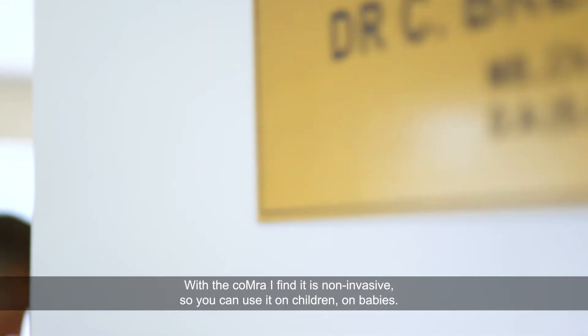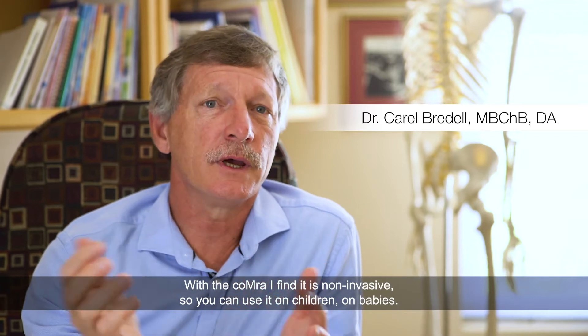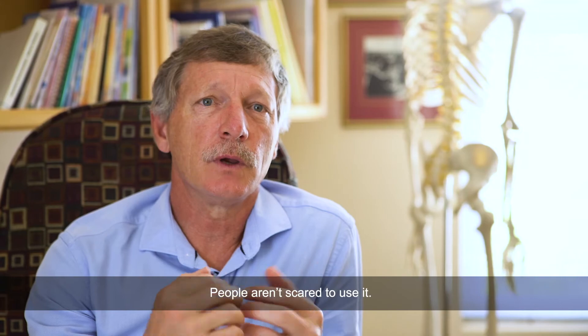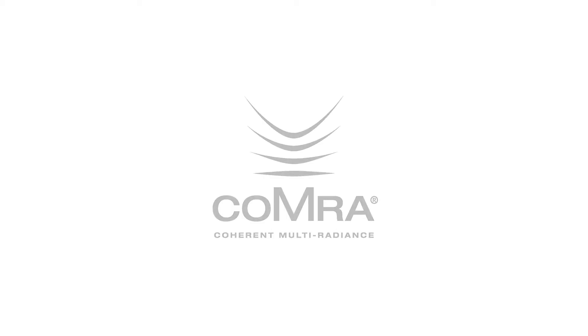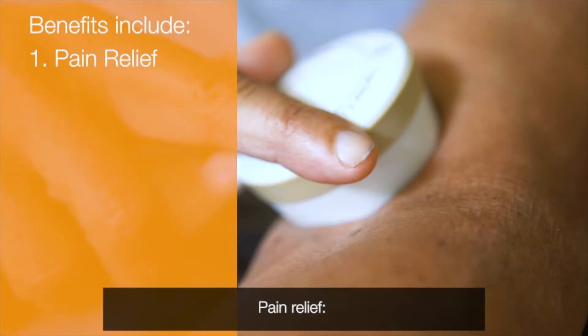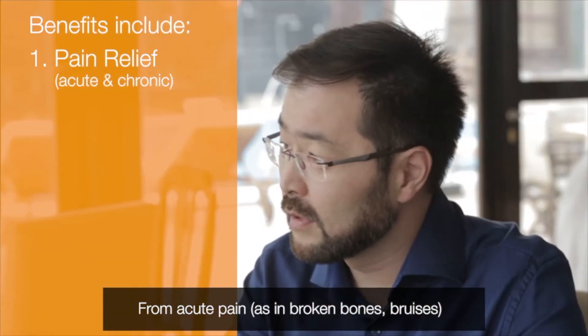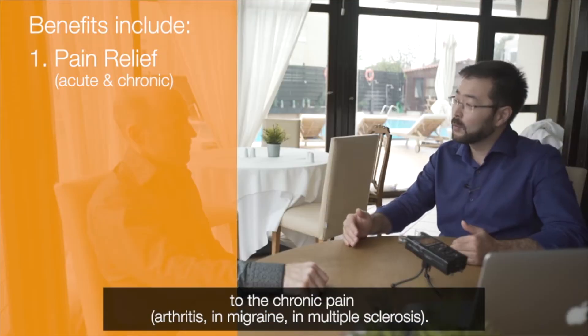With COMET Therapy, I find it is non-invasive, so you can use it on children, on babies. People aren't scared to use it. It provides pain relief — from acute pain, as in broken bones and bruises, to chronic pain.